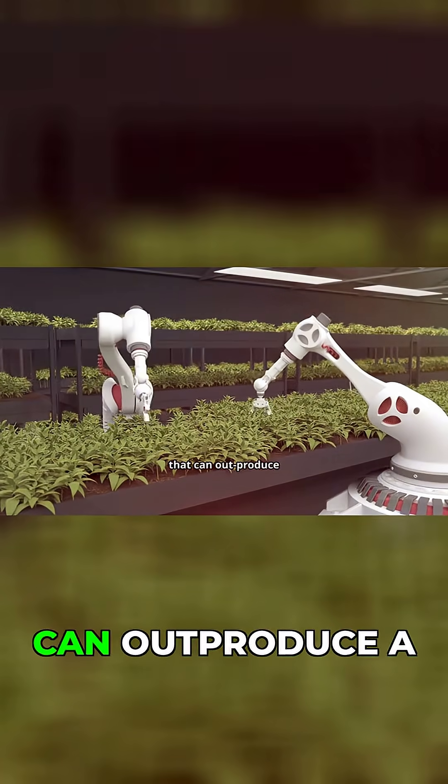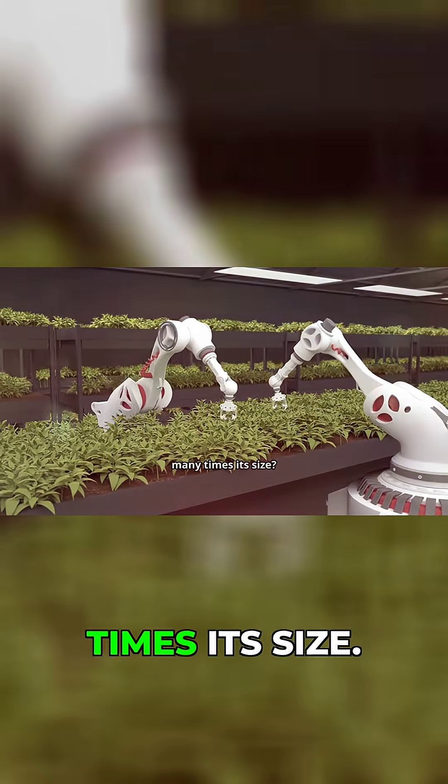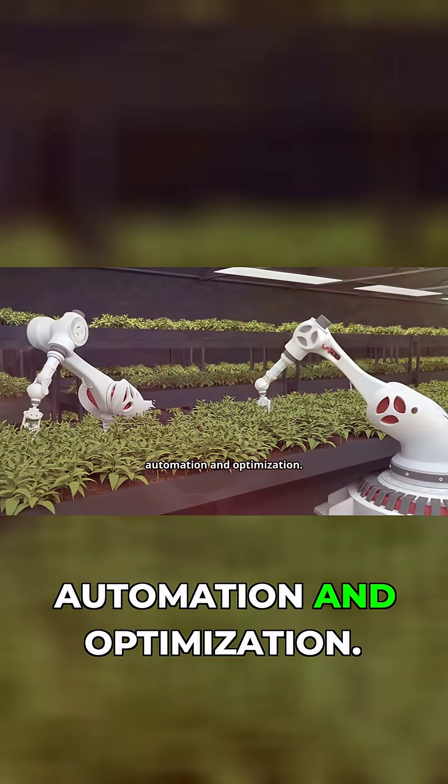So how does a small team manage a farm that can outproduce a traditional one many times its size? The secret is automation and optimization.